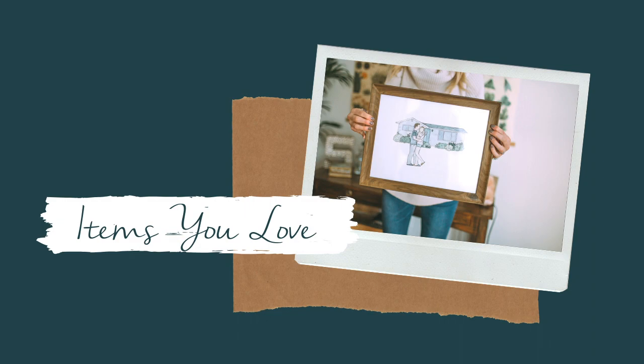My next tip is to display things that you love — and I know that seems obvious. But that also means get rid of the things that you don't love. So if you have a picture hanging up, or a plant, or a rug, or something that you don't love but you just kind of have, just get rid of it. You don't have to keep it. There's no reason why you need to hold on to something.